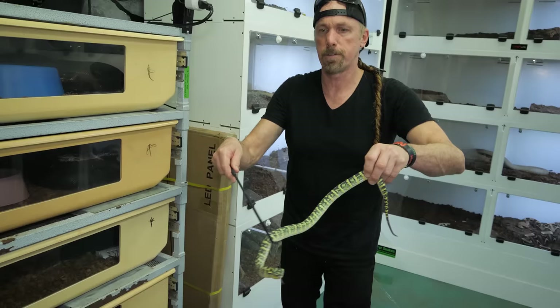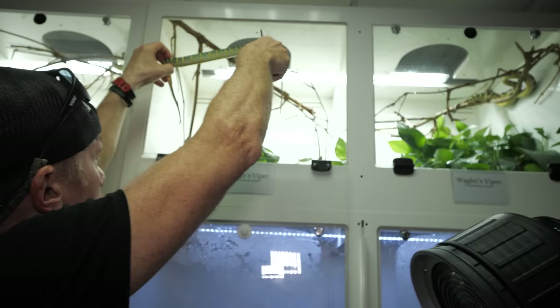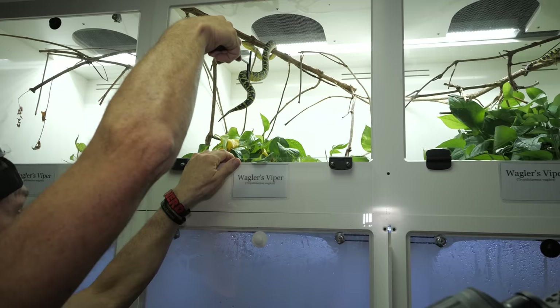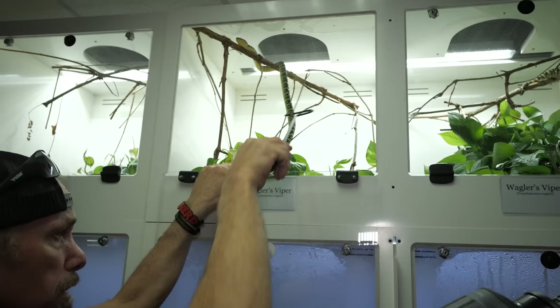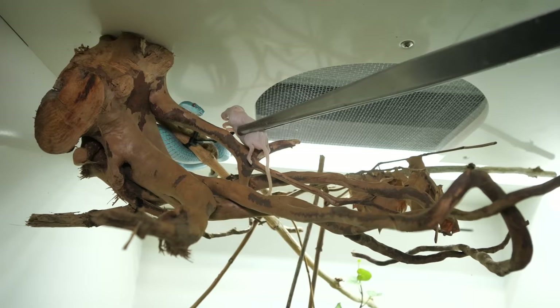So we're going to put that animal back in its cage. Everything's good — lots of tongue flicking. Nice positive response. Into your little cage. I'm allowing the animal to kind of go back into its enclosure on its own terms without scaring it too much, because I realize what I just did was something that the animal did not enjoy. But ultimately this animal is going to be a far happier captive once it realizes we're not there to hurt it and it can eat.